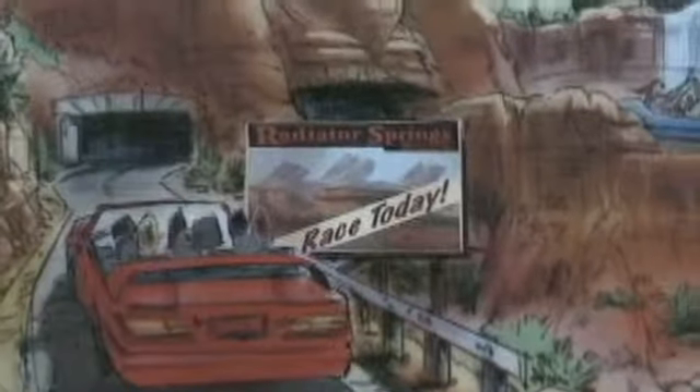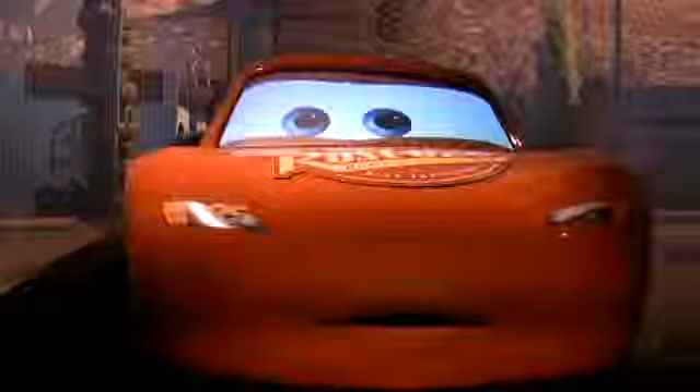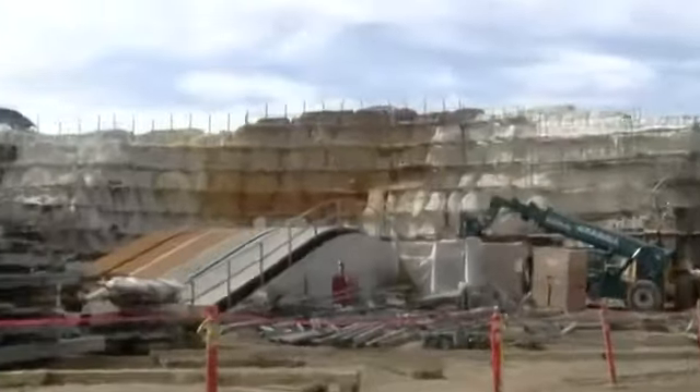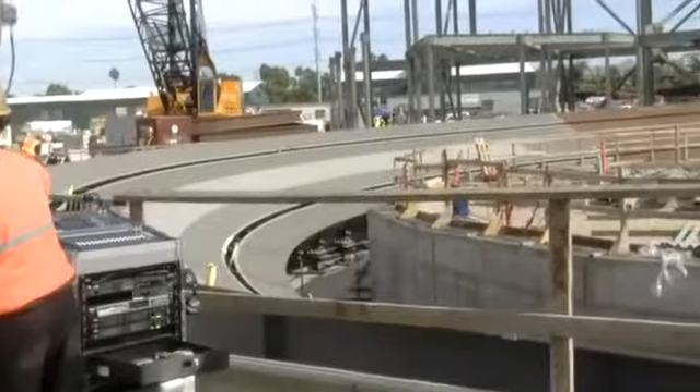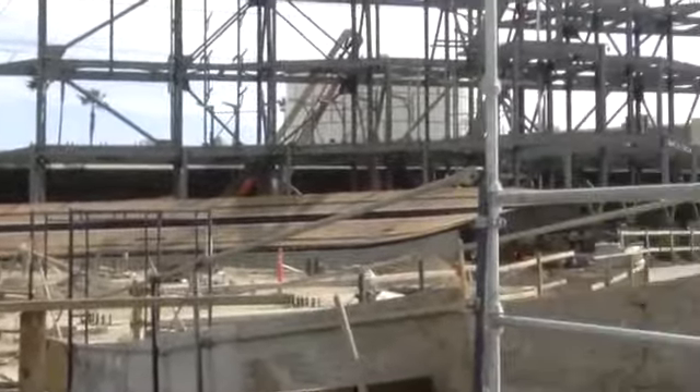That attraction is Radiator Springs Racers, where visitors to the park will race side by side in cars based on characters from the movie. When the attraction ends, you burst out of the building after you've met all the characters from the movie, and you go side by side with another car around these high-speed turns. You'll do a couple camelback humps straight ahead to the west, where you'll do another big turn around another big monument that we have yet to build, called Willie's Butte, into the finish line.